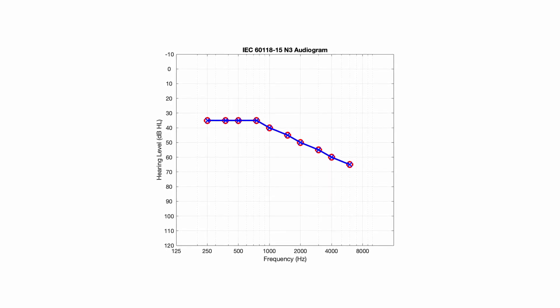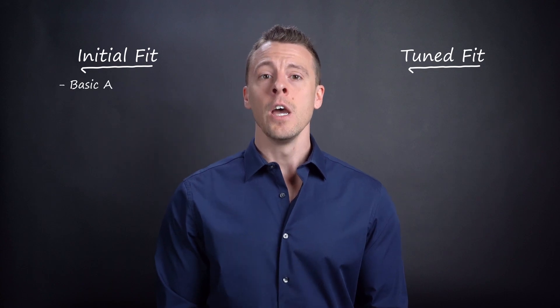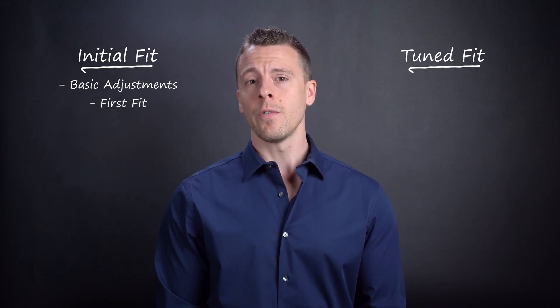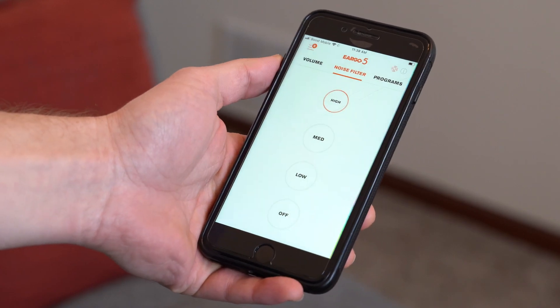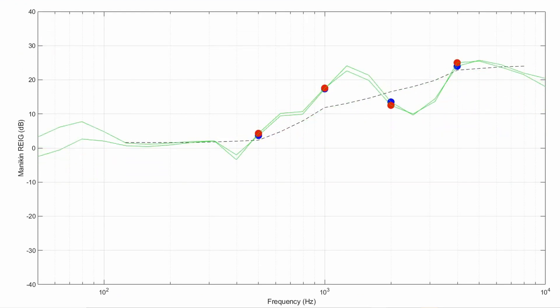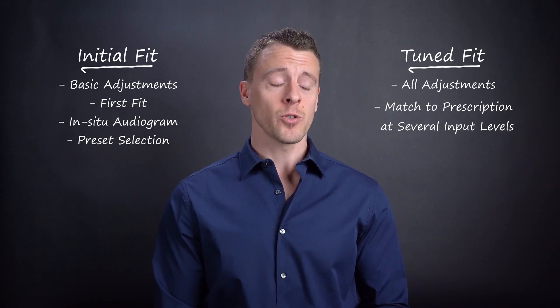We've spent a lot of time thinking about how to set each hearing device. First, we looked at the target hearing loss — we settled on a standard, typically shaped, mild-to-moderate sloping hearing loss, chosen as it's near the average loss for hearing aid users. We then program each device as an initial fit and a tuned fit. The initial fit is what the device would sound like if the person fitting it just followed basic instructions — for a prescription device, this might mean using the first fit in the fitting software, and for an over-the-counter device, it might mean providing calibrated responses to an in-situ hearing test or choosing the preset nearest to a prescription. The tuned fit is what the device sounds like when all available adjustments are made to match the prescription for the target hearing loss. To do this, we analyze the signal at the mannequin's eardrums in real-time while an audiologist adjusts the controls to get as close to that prescription as possible.